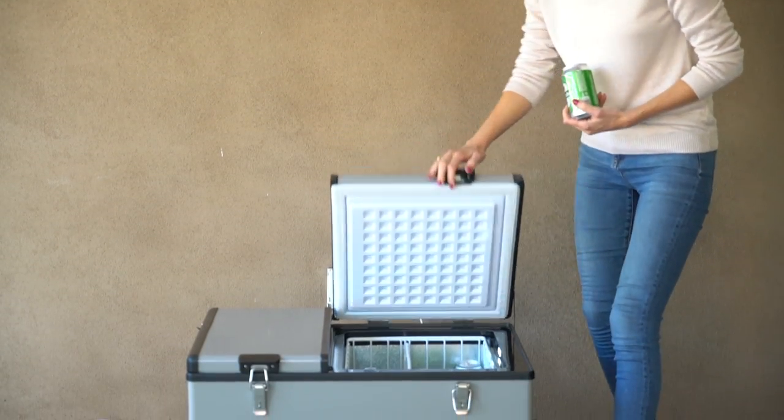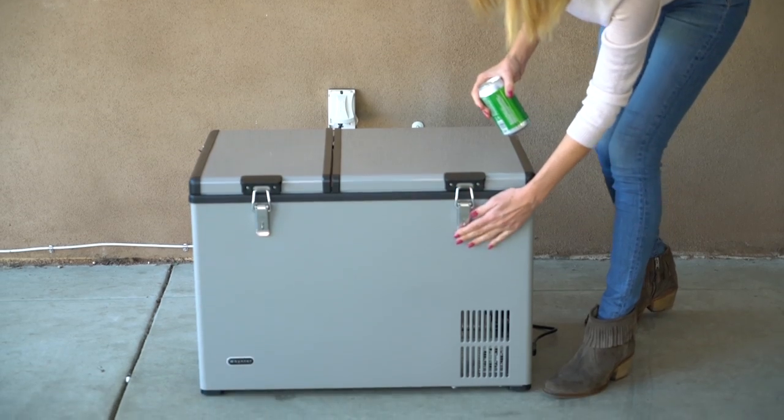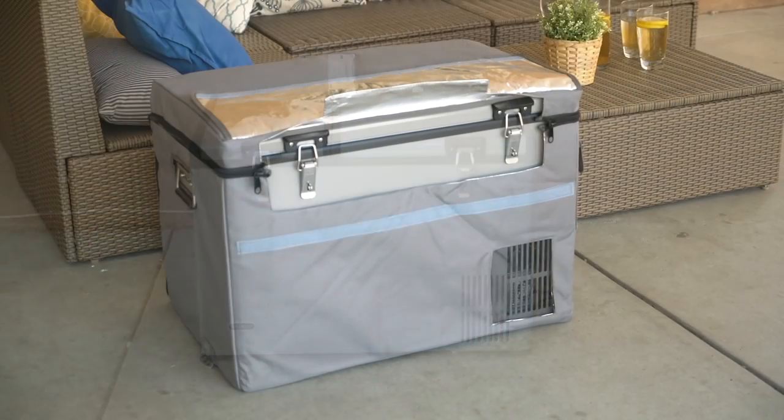The tough and solid outer case makes them resistant to any jostling or bumps. The compressor of these freezers functions even when tilted 30 degrees. If you want to protect and provide additional insulation for your Winter portable freezer,